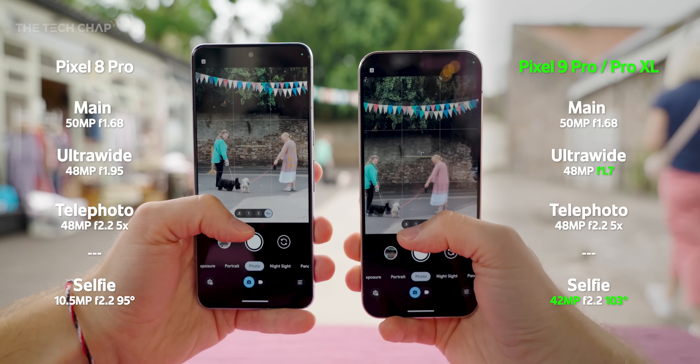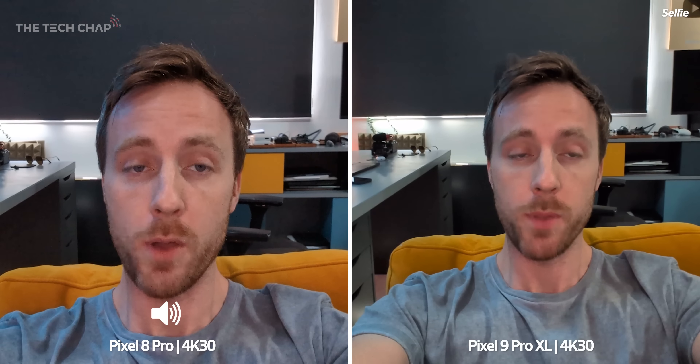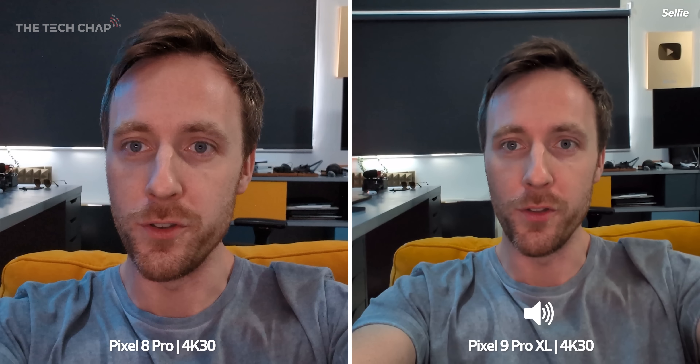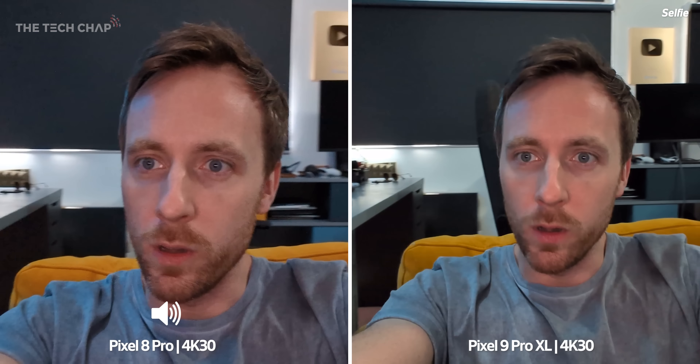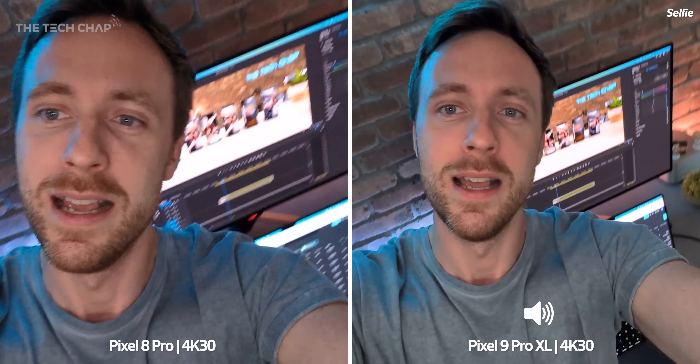We have a new 42 megapixel selfie camera with a significantly wider field of view. Switching it over to the 9 Pro XL — holding it in the exact same position — you can see a little bit more on each side. Both the 8 Pro and the 9 Pro XL can shoot up to 4K 60 with the selfie camera. You can see that wider field of view straight away. But to really compare quality, you have to take them off the phones and look on the laptop, and that's what I'll be doing.